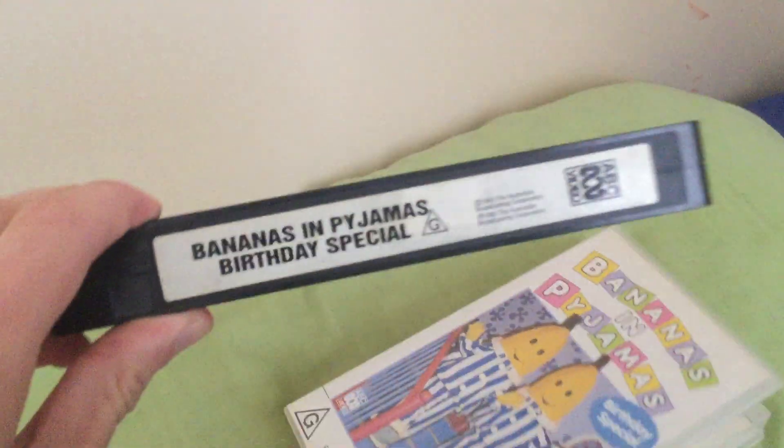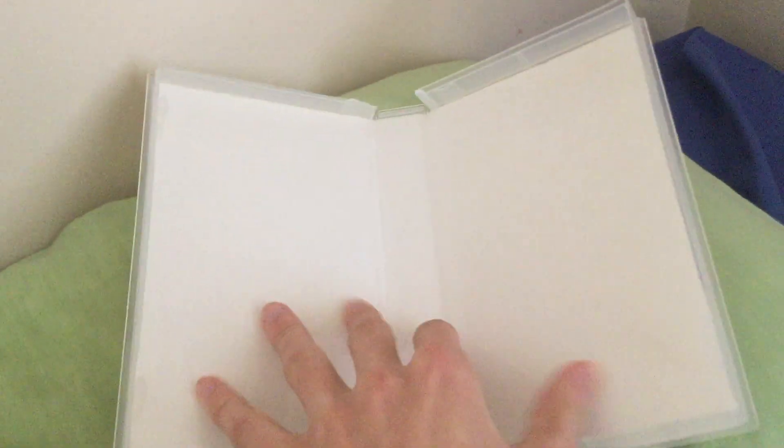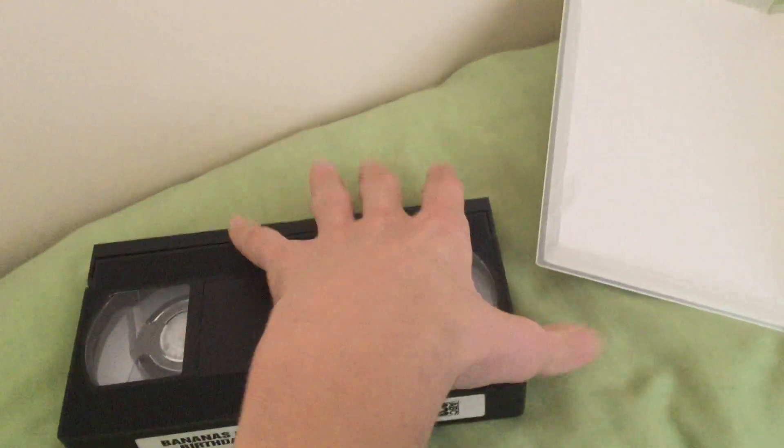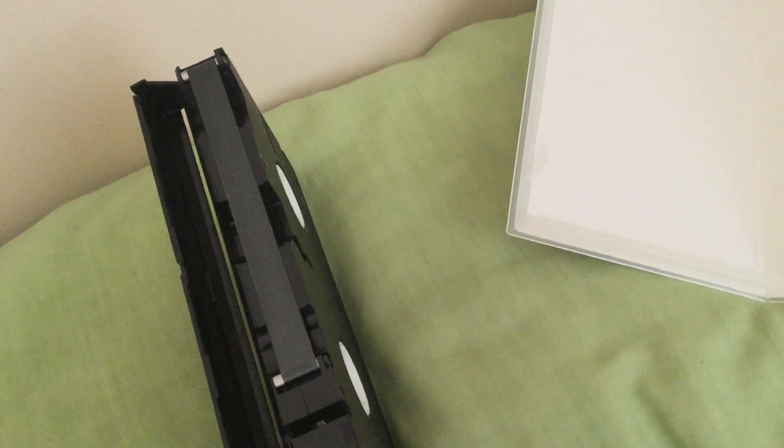Anyways, let's have a look inside. Here's the video, and it's just a blank inside cover. Here's what the wheels look like. Let's check the film strip — tape's in good condition.